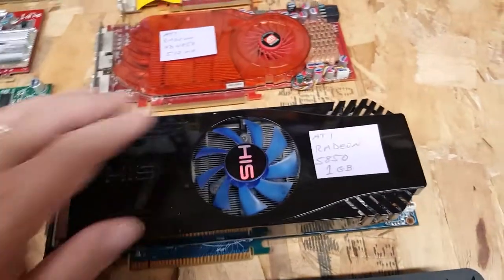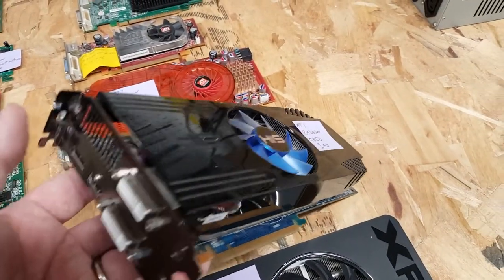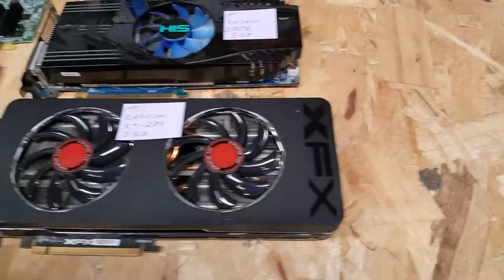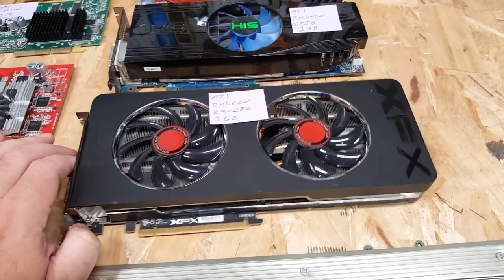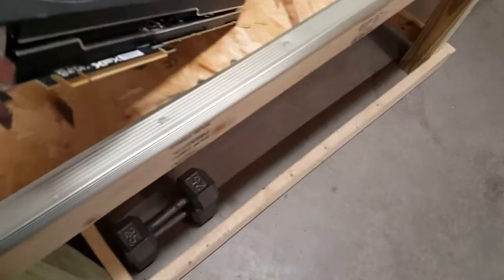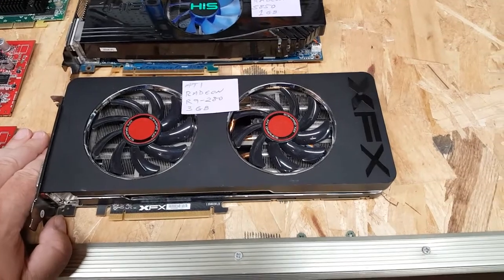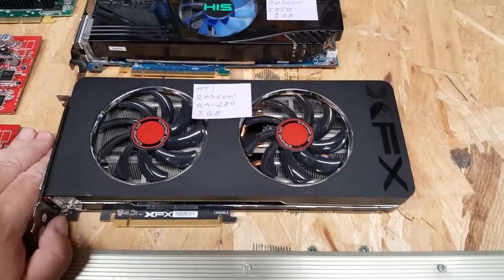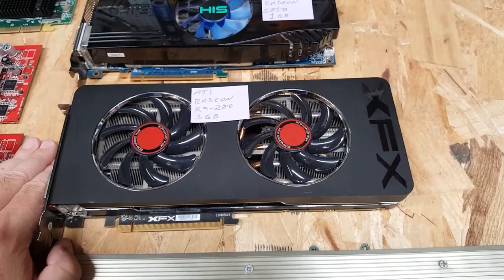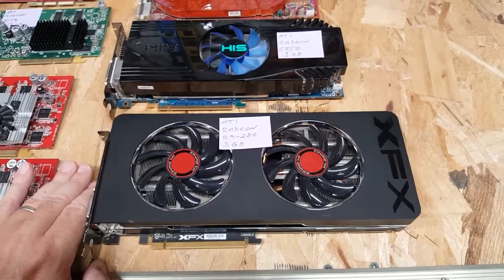Now some flagship-for-their-time cards. First is a Radeon HD 4850 512-meg with an all-copper heatsink — this baby is heavy. Then a Radeon 5850 1-gig, my first really powerful card after the GeForce 8800 GTS, which served me well for quite a few years. The most powerful card not currently in a system is my Radeon R9 280 3-gig by XFX — it's fully functional, but the computer I'd put it in is using integrated Vega graphics built into the CPU, so I don't need it right now.